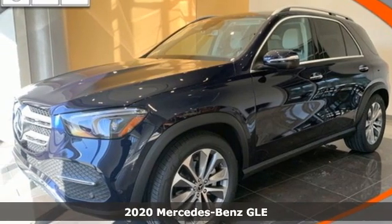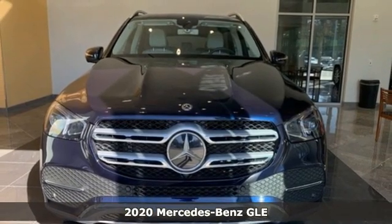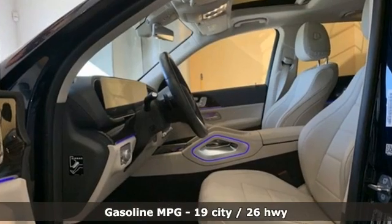It's a new 2020 Mercedes-Benz GLE — the dictionary definition of a premium SUV. In it you'll get lasting luxury and constant capability. It comes with all the amenities you need.